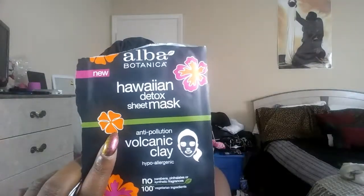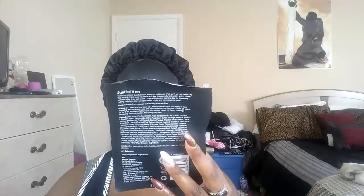While I'm letting this mask sit on my face — I can barely talk — let me tell you a little bit about the mask. It's by Alba Botanica, it's a Hawaiian Detox Sheet Mask. It's anti-pollution, volcanic clay, hypoallergenic, no parabens, thalates, or synthetic fragrances, and 100% vegetarian ingredients. It smells really nice — I think it's because of the tropical fruit acid listed on the back.